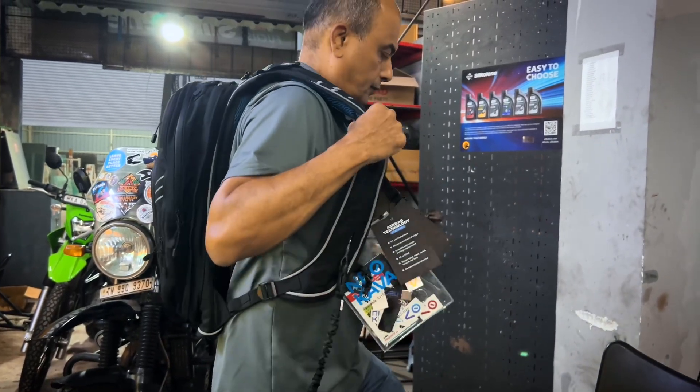Everyday functionality with a little extra piece of mind. Let's inflate it. Are you ready, CK? Yes, sir. Here we go.